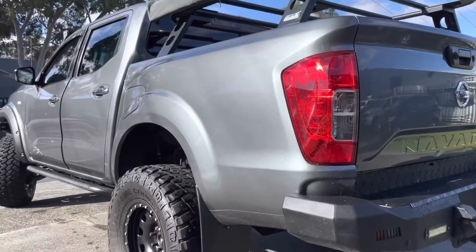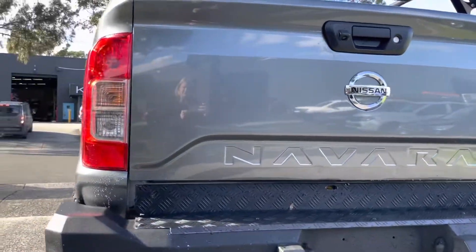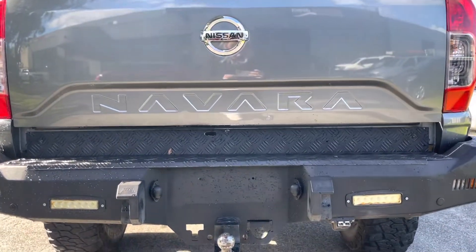Coming down the side there you can see the quality — it's really nicely kept. On the rear there it's got the full step storage which looks fantastic, that's very expensive to fit on. It's got the extensive rear bar step up.